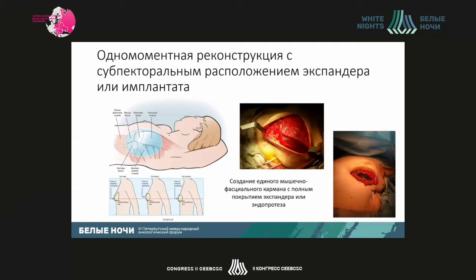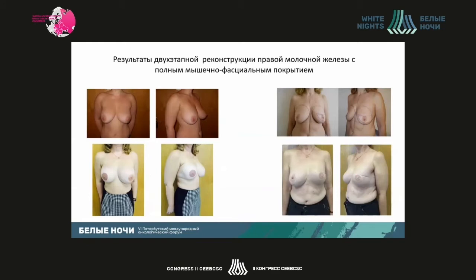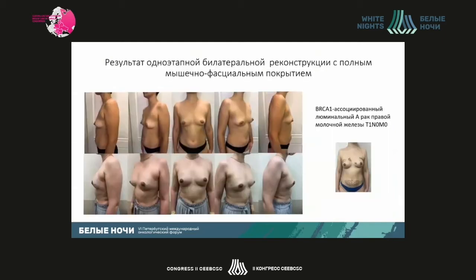We create an adequate pocket which provides full cover of the expander and small-sized implants. Full cover has enabled us to reduce the amount of early-stage post-operative complications observed earlier. In two-stage reconstruction, we use expanders, then replace them by implants after expansion. We also correct the contralateral breast to improve aesthetic appearance.